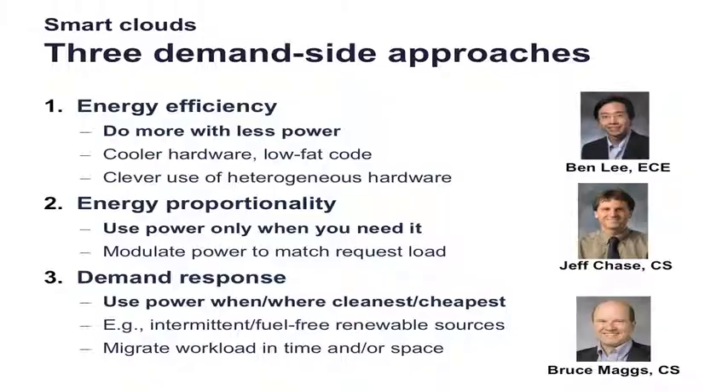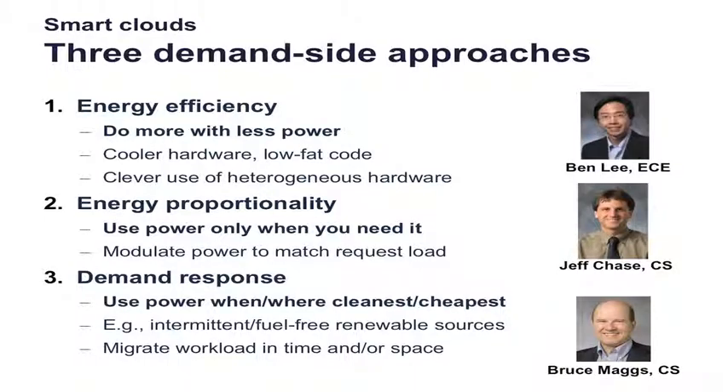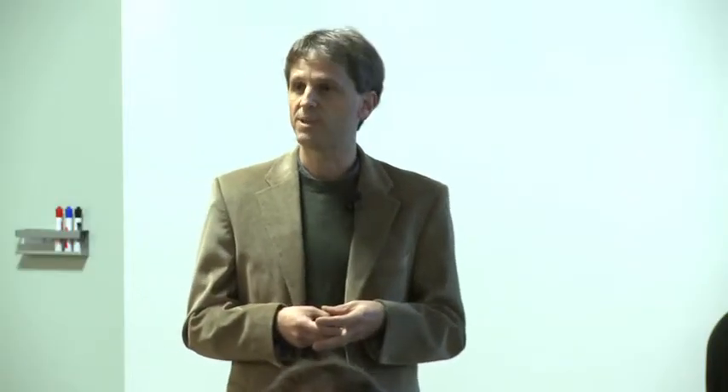Energy efficiency is doing more with less. The primary activity here is Bentley in ECE, who is doing a lot of work on making data centers more efficient through clever use of heterogeneous hardware. Energy proportionality is the idea of turning off the lights when they're not in use — modulating the power consumed to match load and demand. You can do that in data centers because the load is very variable over time as people get on and off these services.